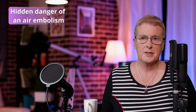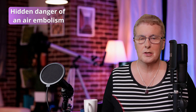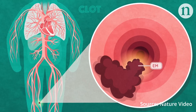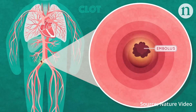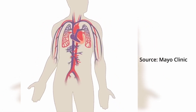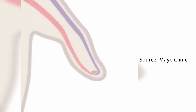What exactly is an air embolism and why is it so dangerous? An air embolism occurs when air enters the bloodstream, potentially blocking vessels and preventing oxygenated blood from reaching critical organs like the heart, lungs, or brain. This disruption can lead to serious medical implications or even death if left untreated.